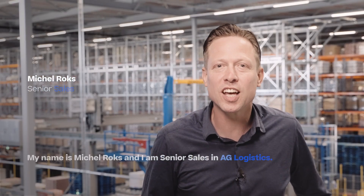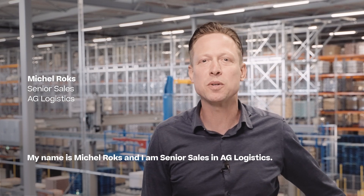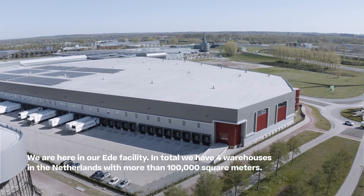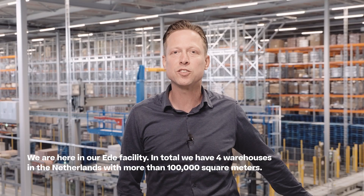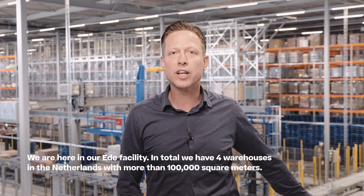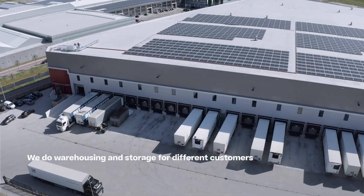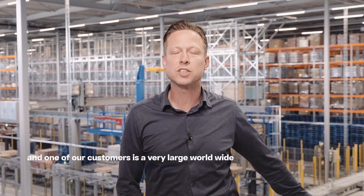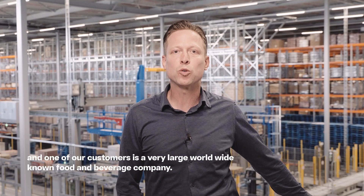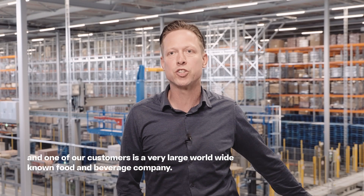My name is Michel Rox and I'm senior sales within AG Logistics and we're here in our ADA facility. In total we have four warehouses in the Netherlands with more than 100,000 square meters, and we do warehousing and storage for different customers. One of our customers is a very large worldwide known food and beverage company.